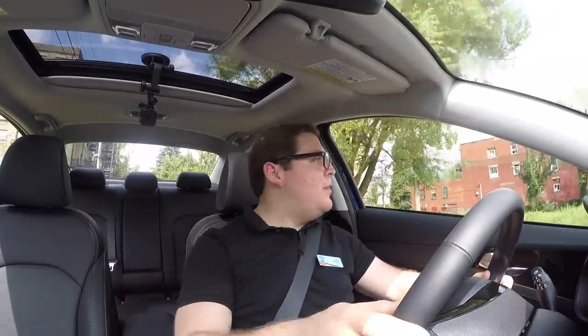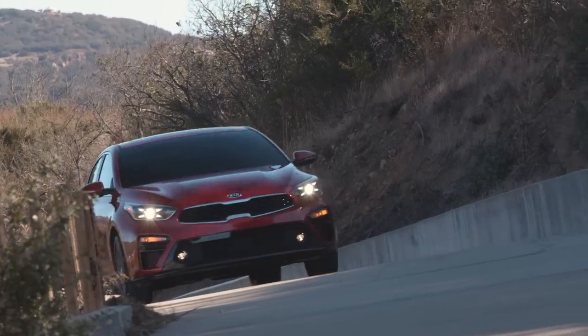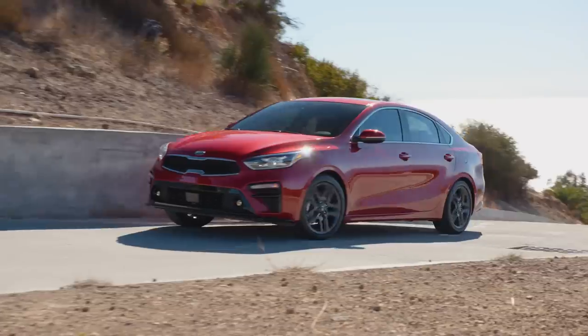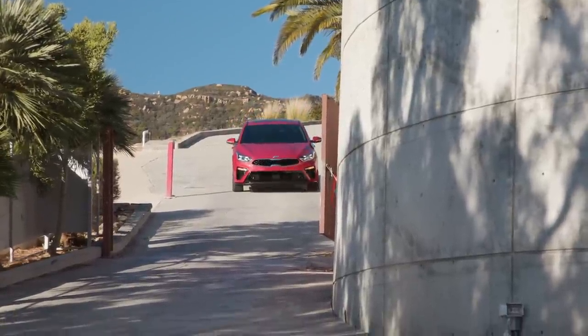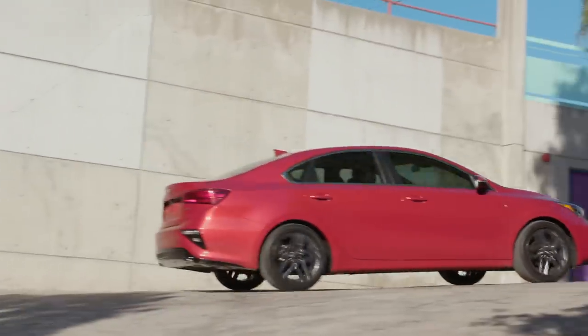The leatherette seats on this top trim are a nice material — durable, with a little bit of bolstering that holds you in nicely over corners. I would be happy to sit in this car for a really long period of time. If you get the EX trim or above, you're going to get heated and ventilated seats, which makes this car an incredible value. I think the Forte represents one of the best values in this class right now. It looks good on the outside, I love the interior design, I love the storage space, and the way it drives is pretty good as well. In my short time with the Forte, I am deeply, deeply impressed with it, and I'm going to give it a recommendation of must buy.